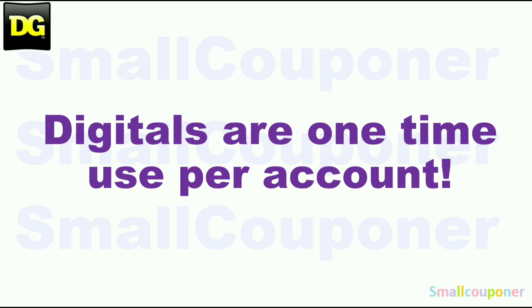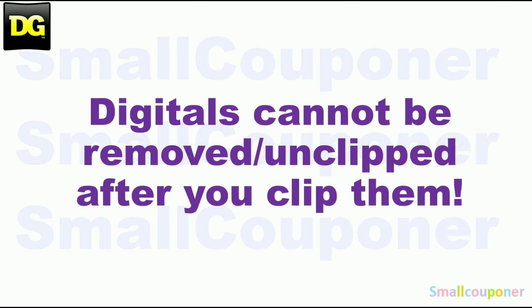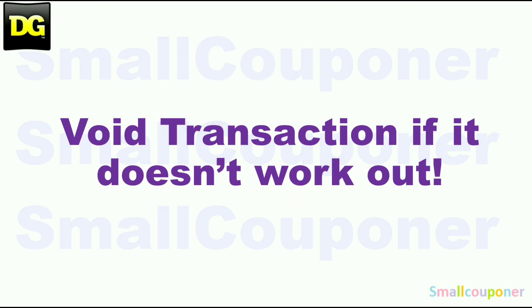Digitals are one-time use per account. Store pricing may vary from store to store. Digitals cannot be removed or unclipped after you clip them. And if it doesn't work out, just void the transaction and try another store — not all Dollar General stores are created equal. It may work out perfectly at one store, and if you go to another store, it may not work out at all. Sometimes it's regional; sometimes it's store by store.